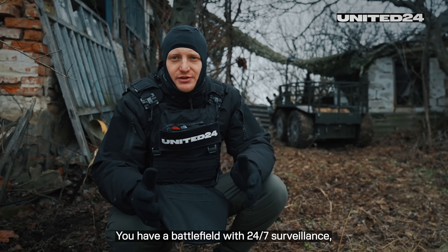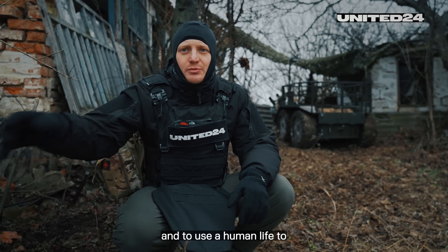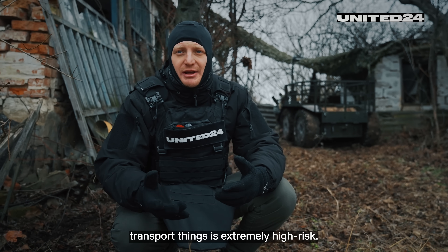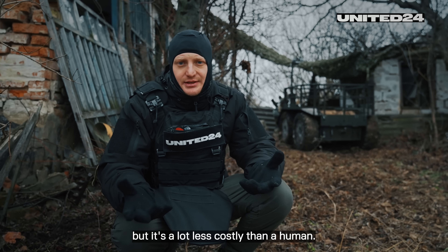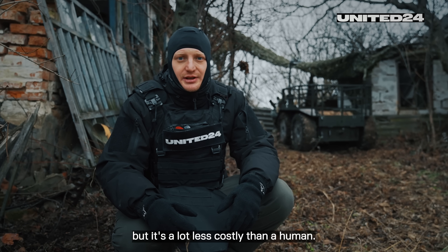You have a battlefield with 24/7 surveillance. To use a human life to transport things is extremely high risk. Of course, robots can still get hit, but it's a lot less costly than a human.